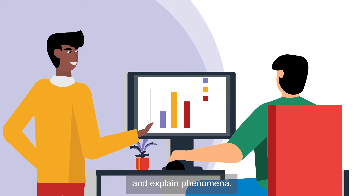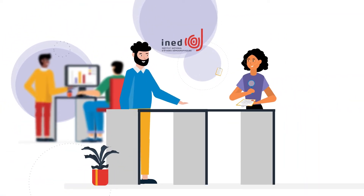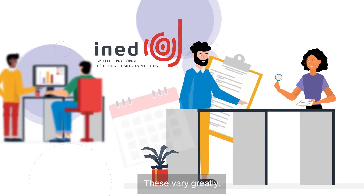Surveys are used to measure and explain phenomena. Researchers, assisted by engineers and technicians at Ened's surveys department, first define the modalities or modes for conducting the given survey. These vary greatly.